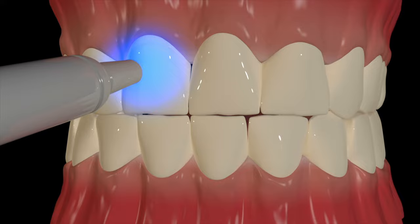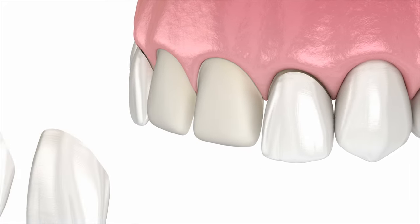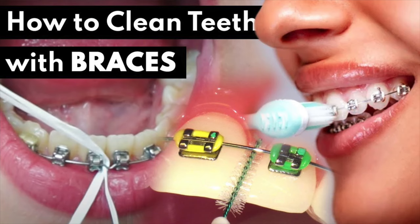Veneers are great because they can address your entire smile zone all at once, as opposed to taking care of one tooth at a time. They can also often replace the need for whitening or braces in some cases.